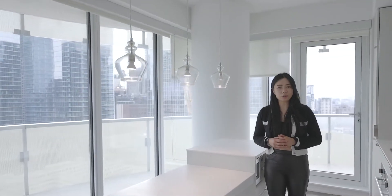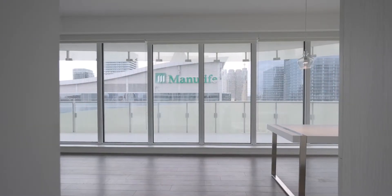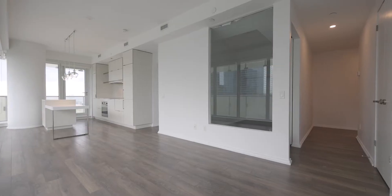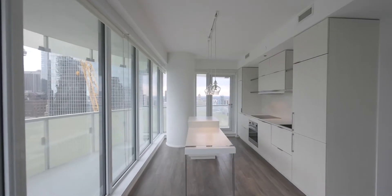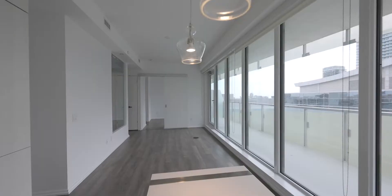Hello everyone, Westline here, your Toronto real estate broker taking you to my new listing at 197 Yonge Street, unit 2209, located at the Massey Tower at Yonge and Queen. As you enter into the building, Toronto's finest historical architecture is displayed in the developer's meticulous lobby design.